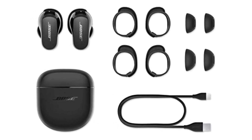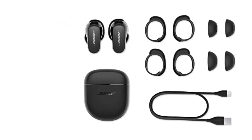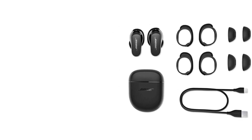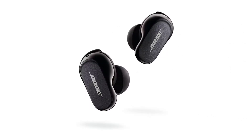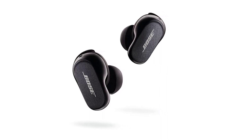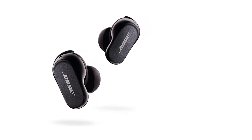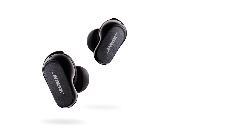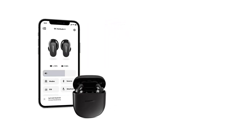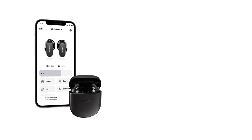Comfort is paramount when it comes to wearable audio devices, and Bose has nailed it with the QuietComfort Earbuds 2. These earbuds are ergonomically designed to provide a secure fit and are incredibly lightweight, making them comfortable for extended wear. The soft silicone ear tips come in multiple sizes to ensure a customized fit that stays in place even during vigorous activities. Whether you're running, working out, or simply going about your day, these earbuds will stay comfortably in your ears.